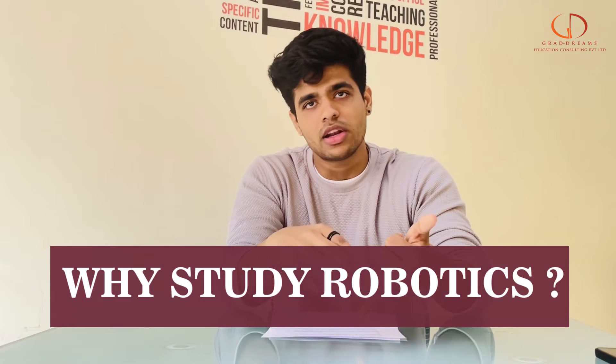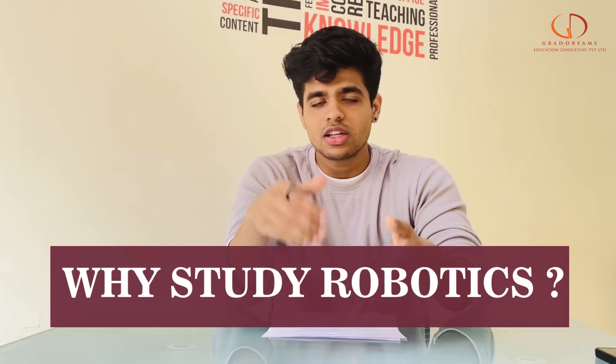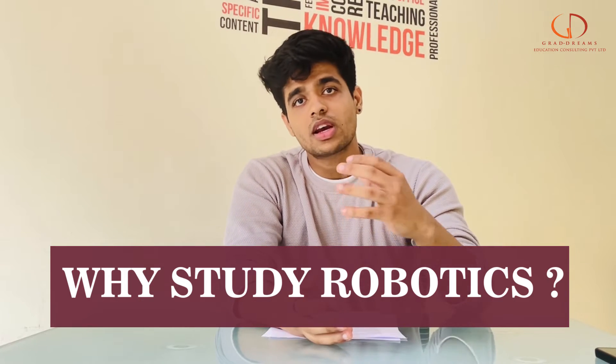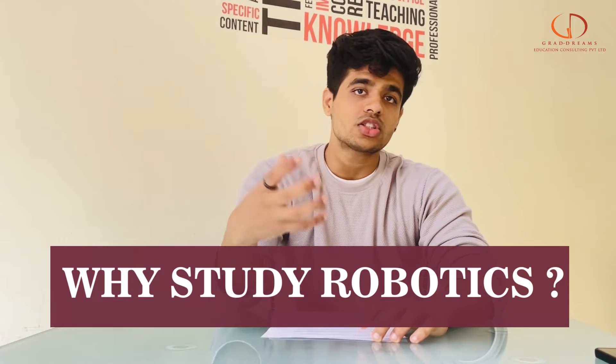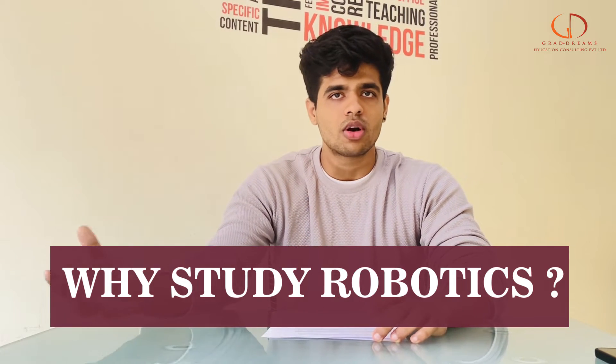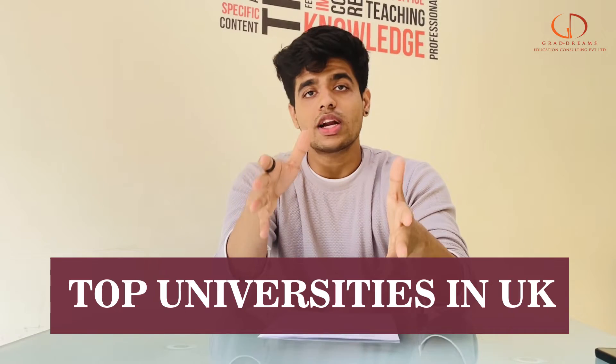Even within the same field there are different back-end things that have to be managed. Whether you want to do something in front end or back end, this is the field you can go for. You can be constructing different kinds of systems which operate the robot, or you can construct systems which create the parts of the robot, and many more things which can fascinate you in the field of robotics.